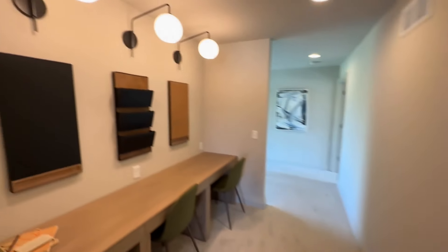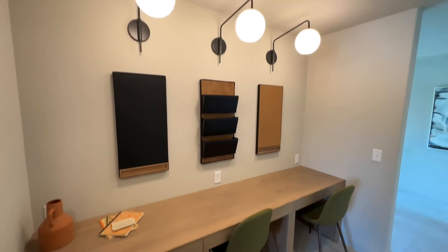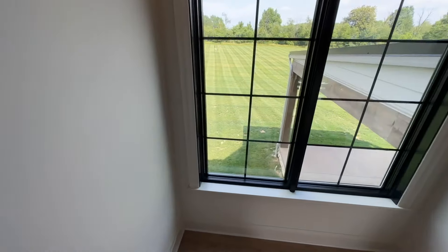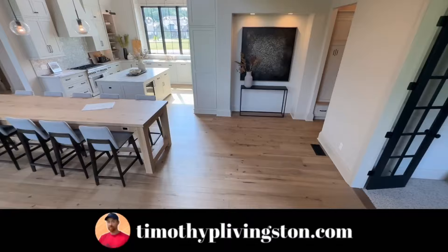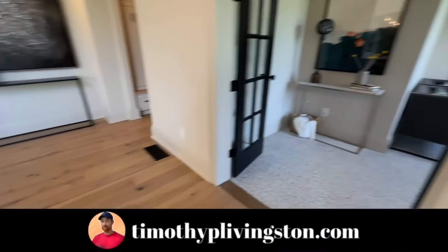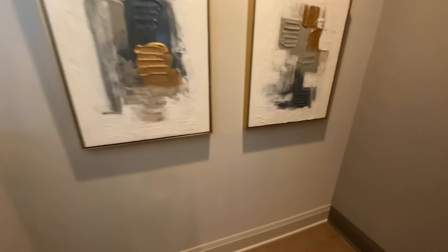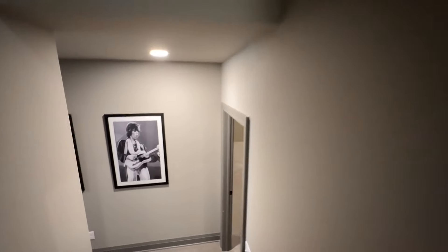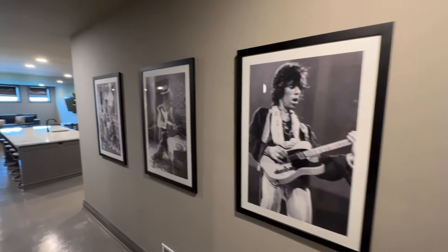There's one more thing up here, and that is this huge study area where kids can do all their school work. Got some fun little light fixtures up above that. If you are interested in this model or any of the models that we've toured across the country, you can go over to timothyplivingston.com where you can search not only this floor plan but all the floor plans we've toured across the country. You can see if they're built in your area and filter by number of bedrooms, square footage, layout, type of home — whether you're looking for site built, manufactured, modular, all that different stuff.